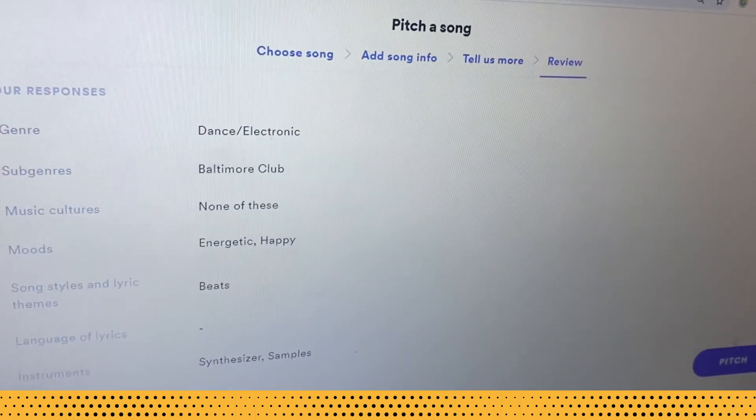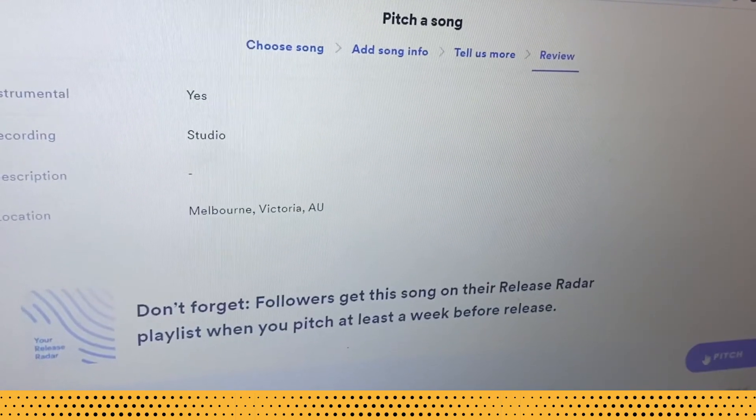If you include all those things in your pitch and you've got something significant to show them for each, we reckon it gives you the best shot at connecting with the editorial team and getting them to consider you for a Spotify official playlist.